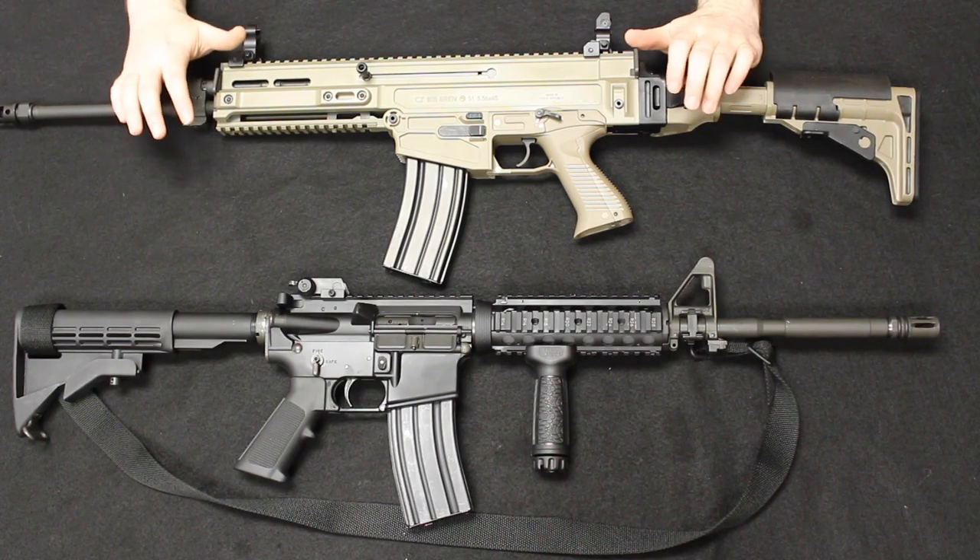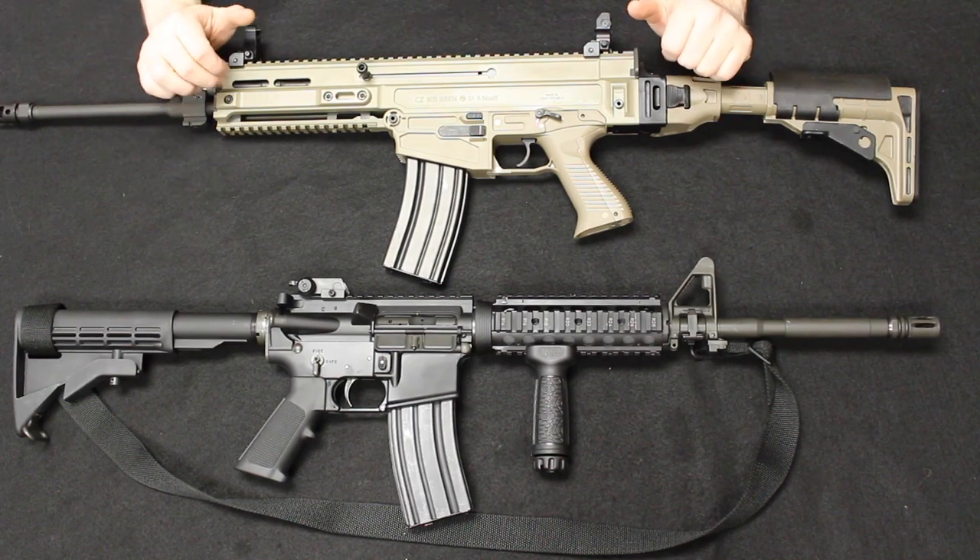When we get into the spring, we will do a shooting comparison. For right now, it's just a tabletop review.